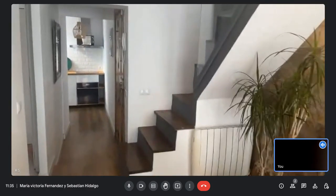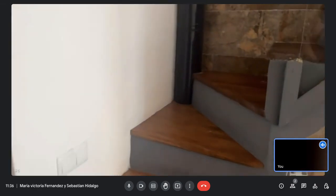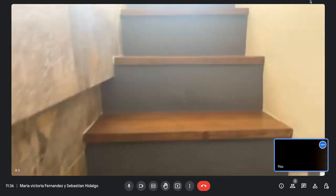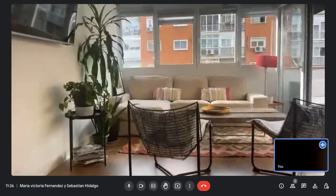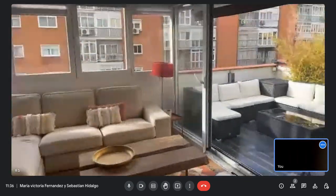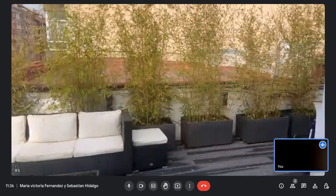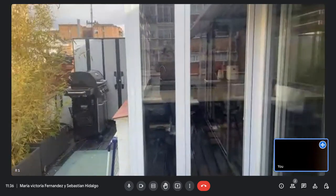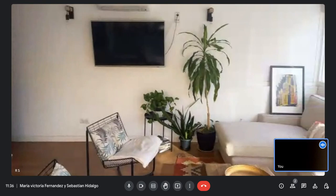You have a desk there to work, and you can also use the dining table as a working area. We will now proceed to the upper floor of the flat — it's a duplex. Up here you have a living room, another TV, and a massive upper living room and terrace with a barbecue area and a big sofa.